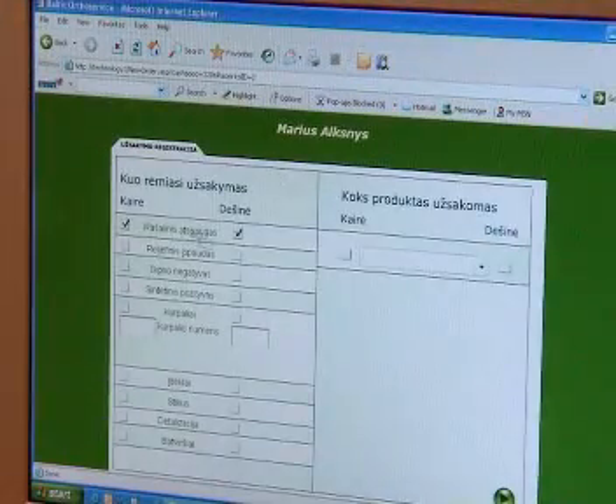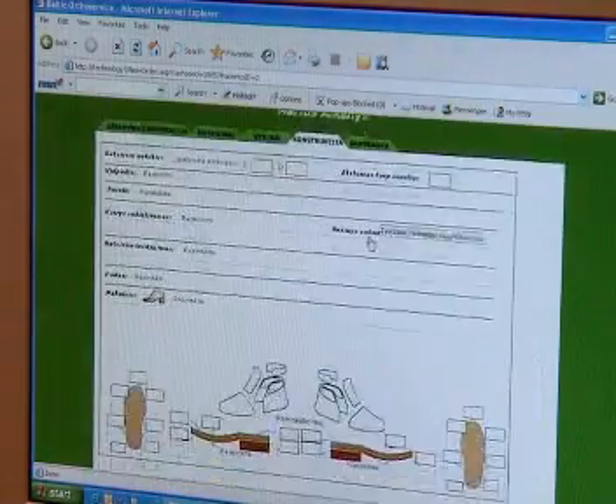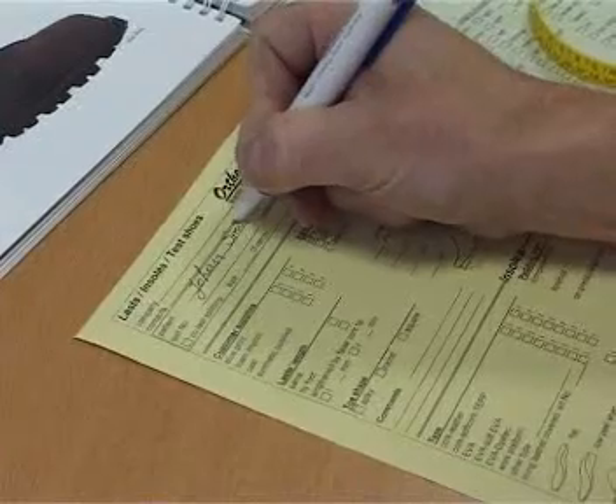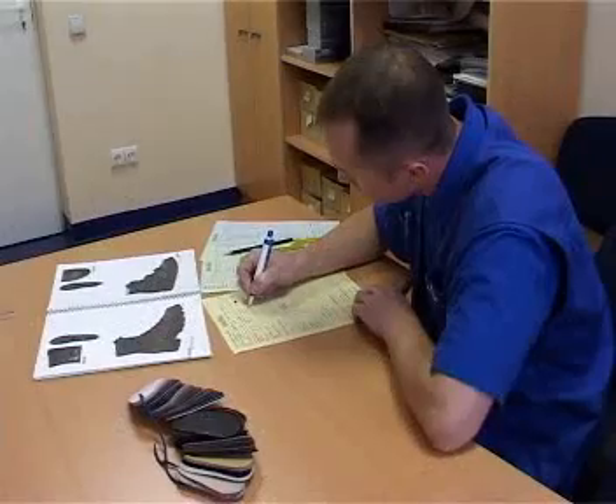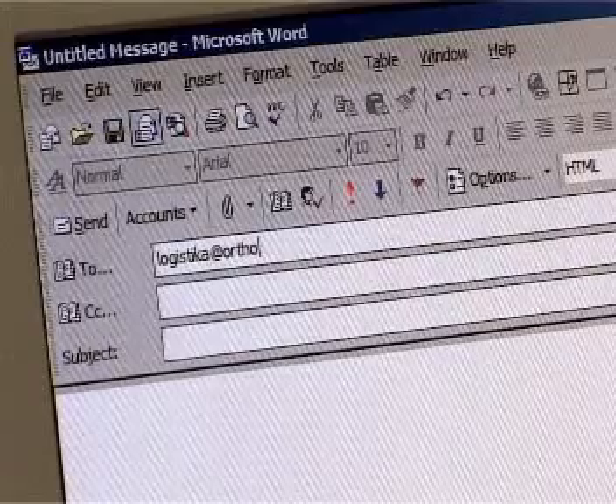Our software has a built-in functionality for specialists from different countries to enter their orders in their native languages precisely and free from errors. This way we can avoid the repeated data input and misinterpretations due to incorrect translations.